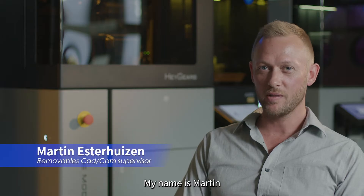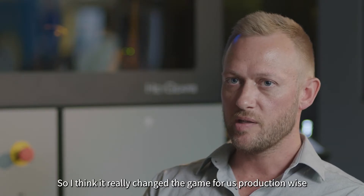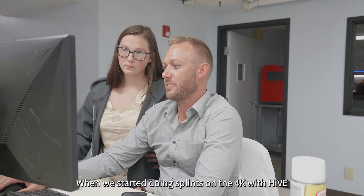My name is Martin. I'm the removable CAD CAM supervisor at Oral Arts Dental. I think it really changed the game for us production-wise when we started doing splints on the 4K with Hive.